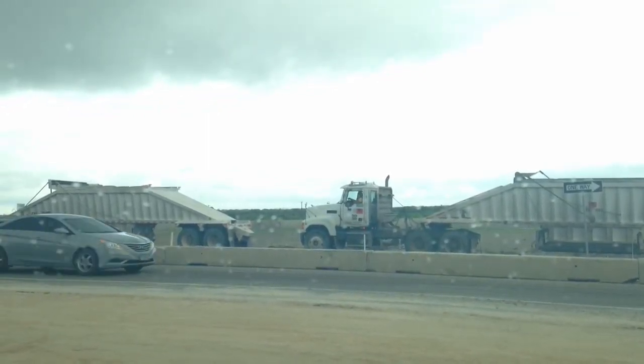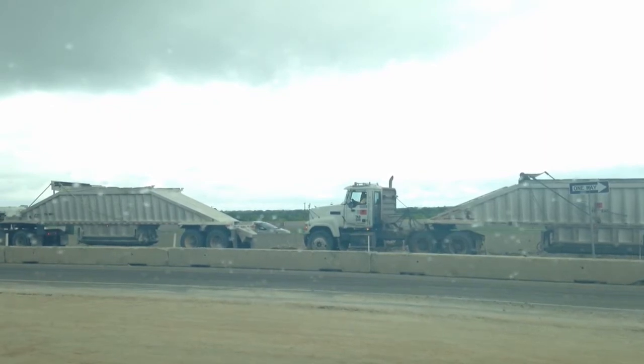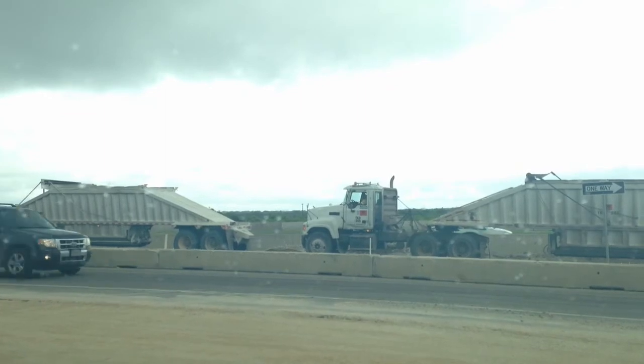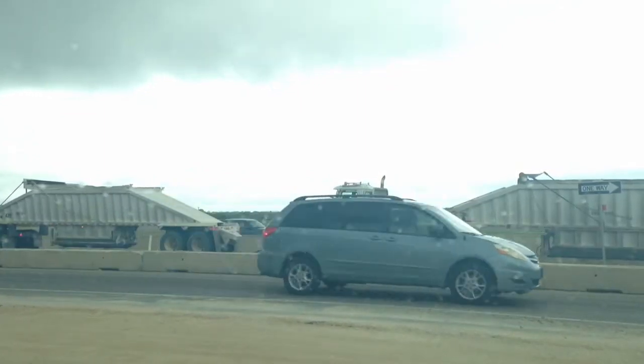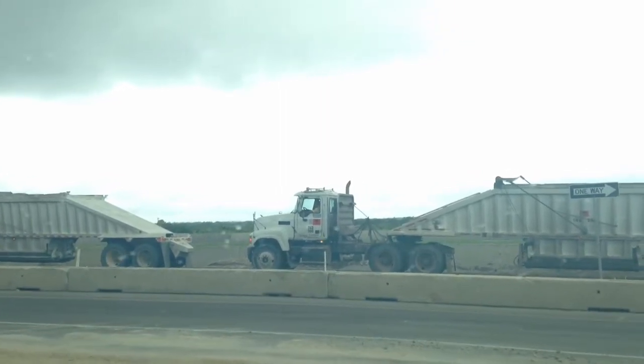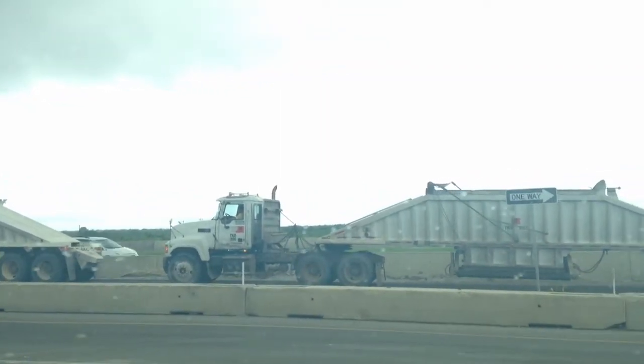The pedestrian access out here is extremely limited. These trucks out here are actually helping with asphalt operations. You're looking at the southbound frontage road, or what has been called Leslie Road, approaching Calabra Road.